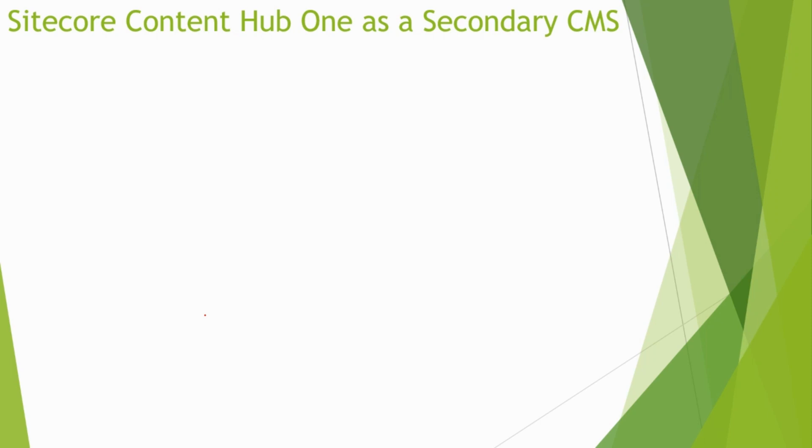Hello, everybody. Welcome to another video on Sitecore. I am Surendra Sharma. In the world of digital content management, it's easy to feel overwhelmed by the vast array of options available. One option that may not immediately come to mind is the use of a secondary CMS. Today, we are going to see when it's appropriate to consider a secondary CMS, as well as the benefits and the implementation.